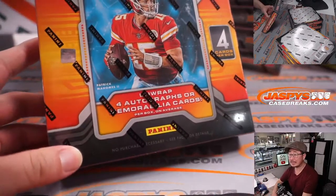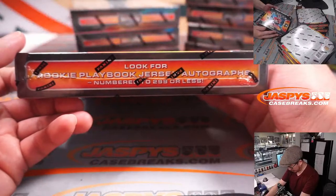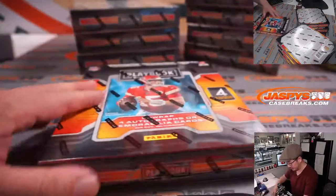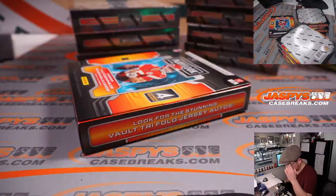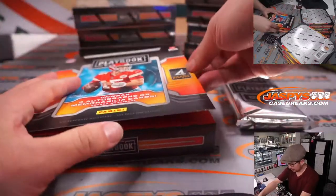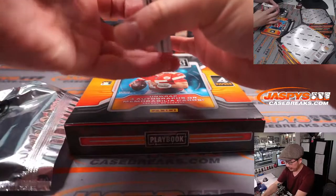We've got Mahomes on the box, four autographs or memorabilia cards per box on average. Rookie playbook jersey autographs numbered to whatever or less. Vault trifold jersey autos — that sounds cool too. Opens like a book. Like a playbook.